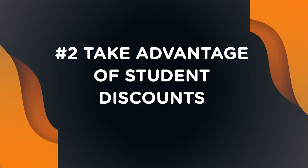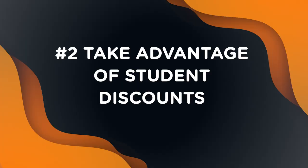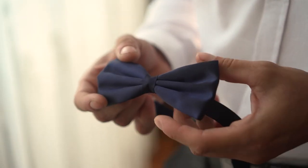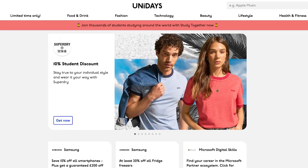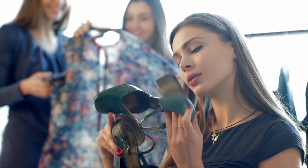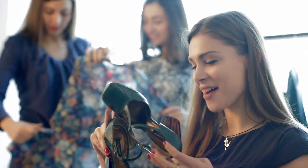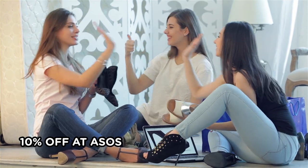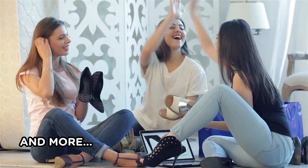Our second tip is to take advantage of student discounts. To save even more money on prom dresses, shoes, and accessories, you should take advantage of student discounts like on Uni Days and Student Beans. Any students aged 16 or above can apply for an account on these student saver sites and get started with special discounts across various fashion retailers. This includes 25% off at Pretty Little Thing, 10% off at ASOS, 10% off at Moss Bros, and more.